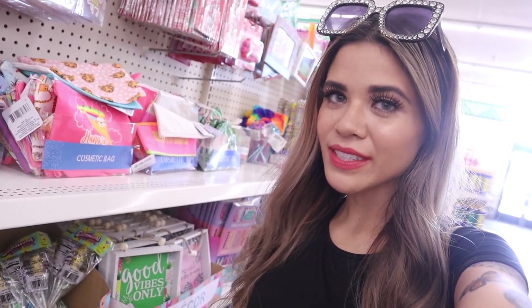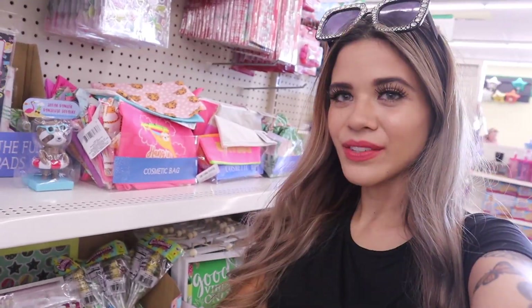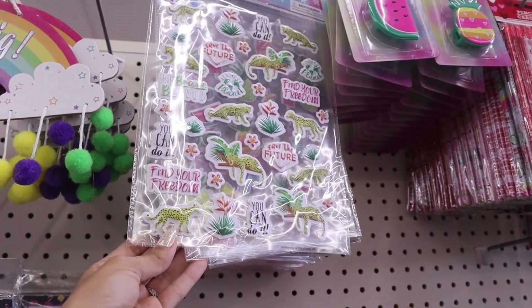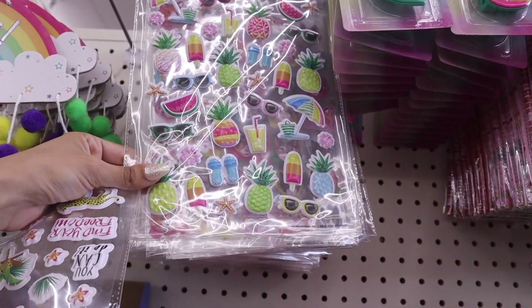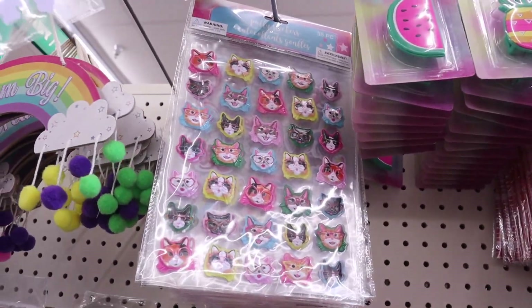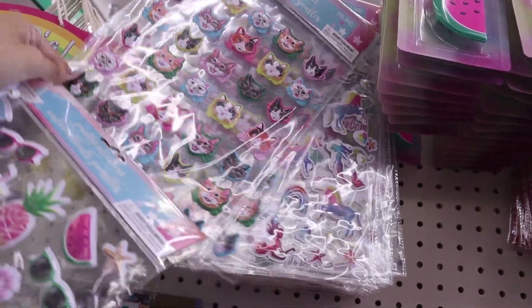I just found the cutest puffy stickers at the dollar store — seriously insane. You get 35 stickers for a dollar; puffy stickers are usually five dollars at Target or Walmart. They have a couple of options. The first set says 'Save the Future, Be Brave, Be Bold, Find Your Freedom' — very motivational. The next one is perfect for Florida with sunglasses, pineapples, lemonade, and popsicles. And there are cute cat ones too.